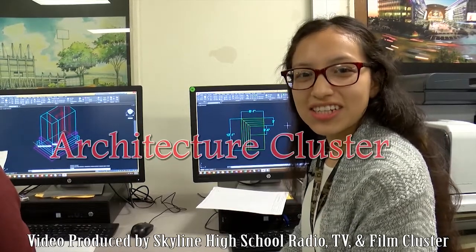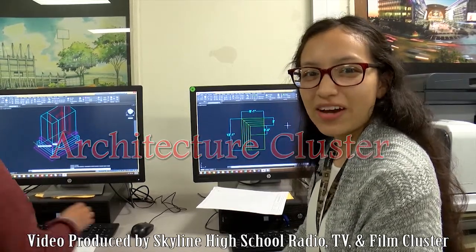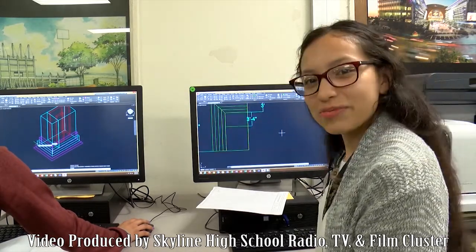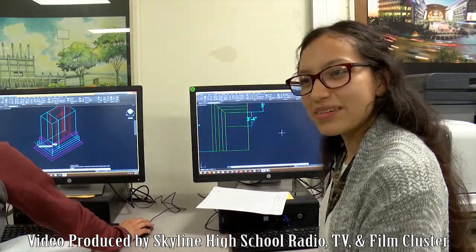Hey there, welcome to the Architecture Cluster. My name is Jocelyn and right now I'm working on improving our security sheds that are in our student parking lot and T building.